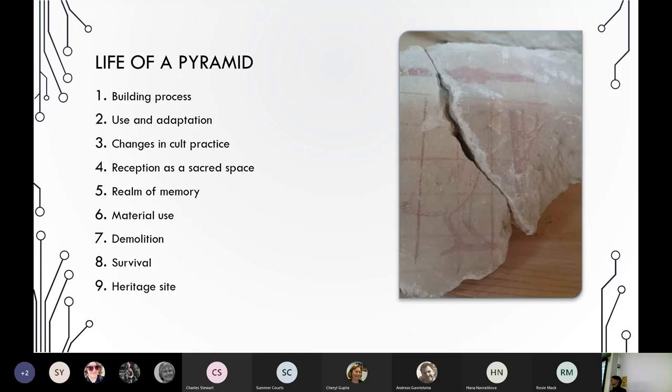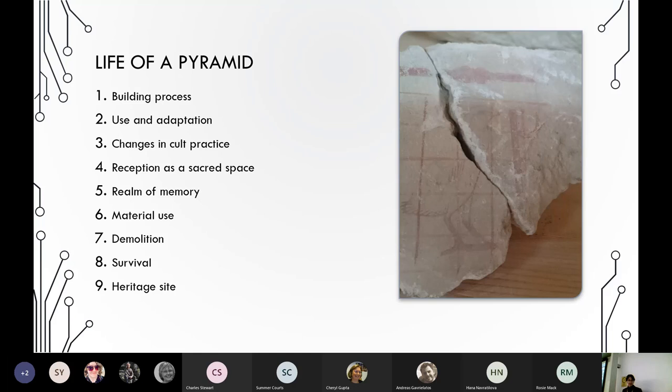Secondary epigraphy, even at the level of one broken text on a broken wall, allows for thinking about the life of a building and a cultural biography of something as major as a pyramid complex — from the building process to its demolition, survival, and ultimately its latest mutation into a heritage site. We are looking at a monument as received and appropriated by different communities across a very long period of time, leading us to question regimes of historicity and the use of the past in different chapters of Egyptian history. Thank you very much for your attention.